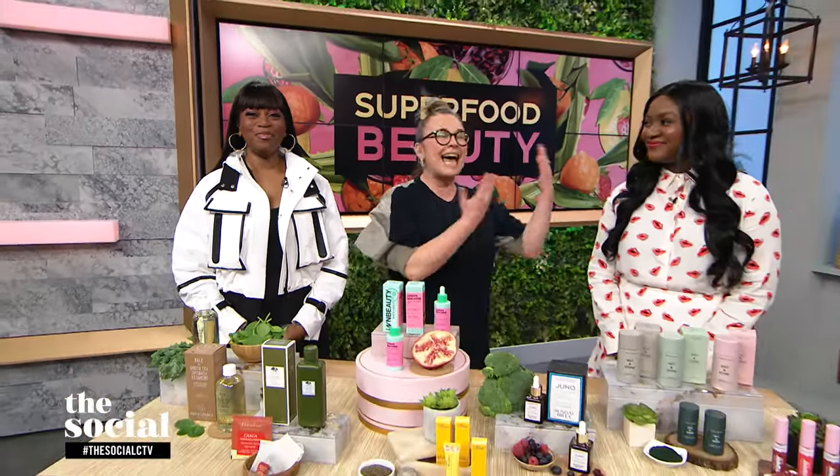Welcome back, everybody. We know that superfoods can benefit us on the inside, but did you know that they can deliver results on the outside, too? Here to tell us more and take us through some of her top superfood-infused beauty picks is beauty expert Natalie Smith.